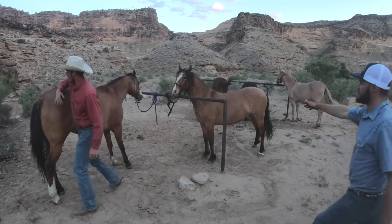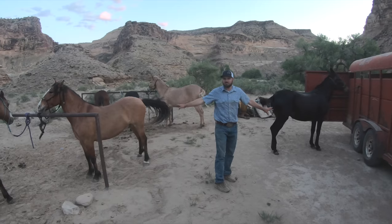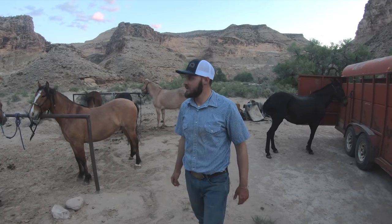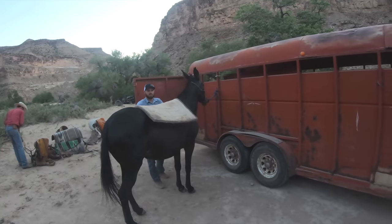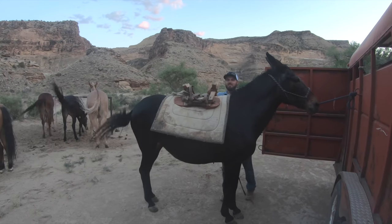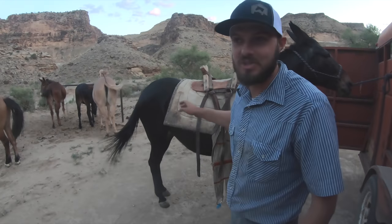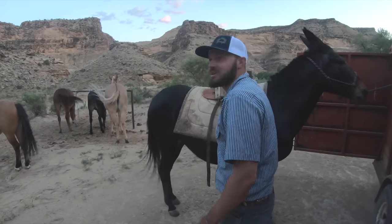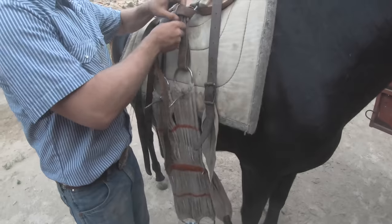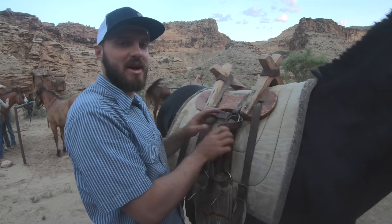We're going to pack this horse and this mule over here — probably because they're the two greenest out of the bunch — and we'll ride the good ones tonight. That might be a problem: the britchen's not on the saddle. It's usually on the saddle but it's not here. We're going to be packing without a britchen. Good thing the ride up the canyon will be going uphill; on the way back hopefully we'll have a lighter pack so the britchen won't matter too much.